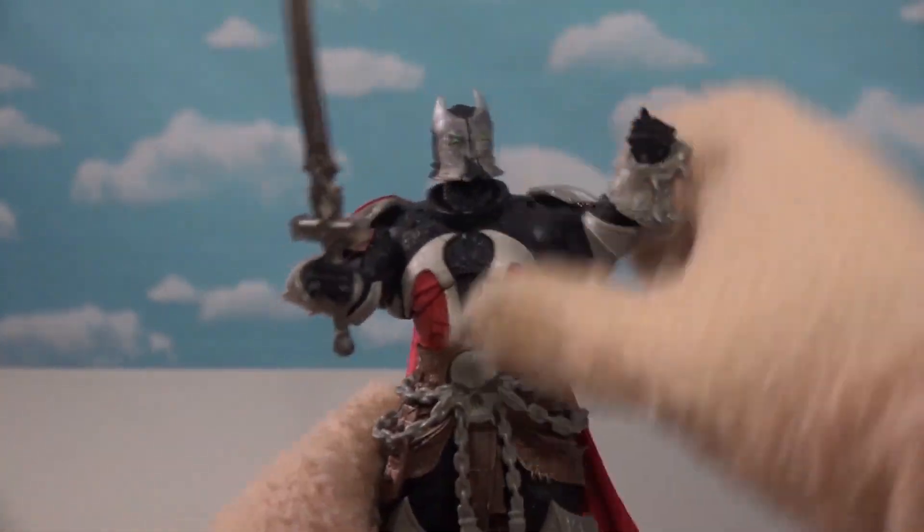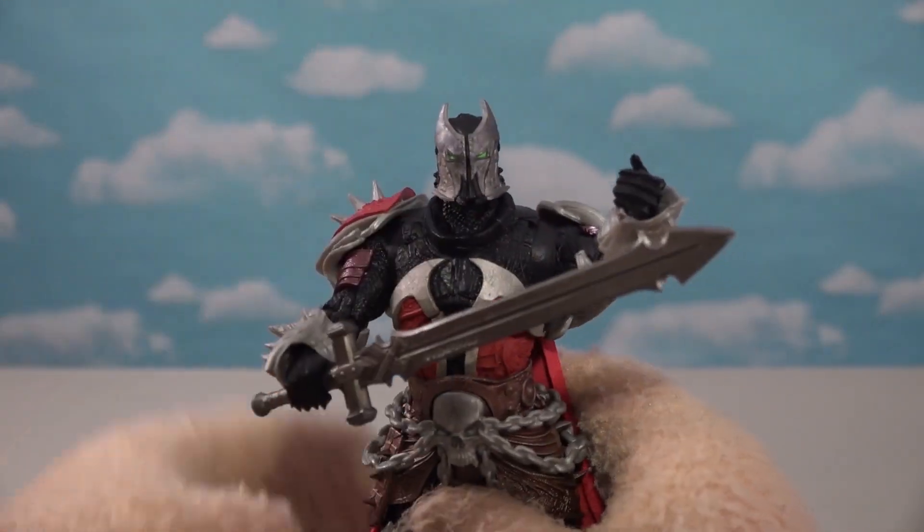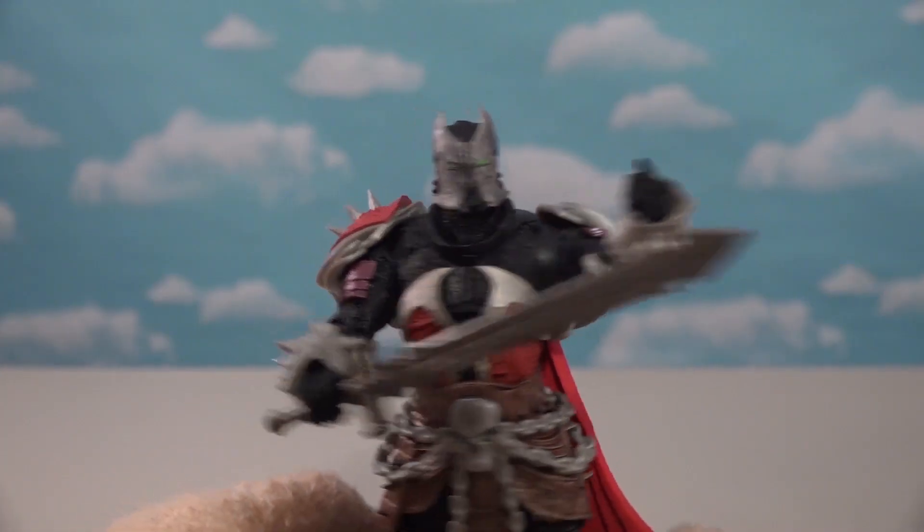Look at that cape — really red. He looks fantastic. Good job McFarlane, you did a great job on this one.